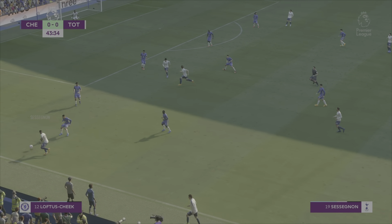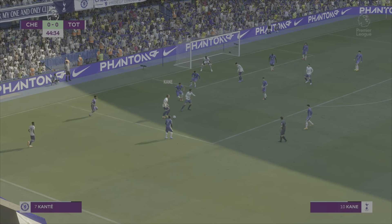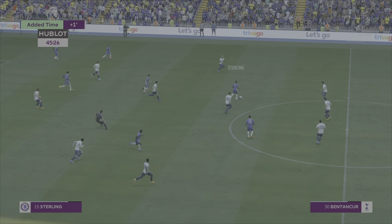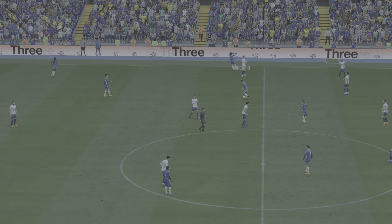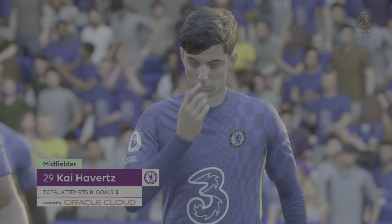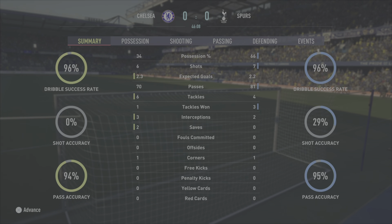Sessegnon driving forward on that left-hand side. Back to Sessegnon, Bentancur — Højbjerg, we know he can hit them. One additional minute. Chelsea will just play this out. Half-time — woodwork hits for both sides, sorry about that! A good game all around. XGs must be high right now — 2.2 and 2.3. It really should be two-all.